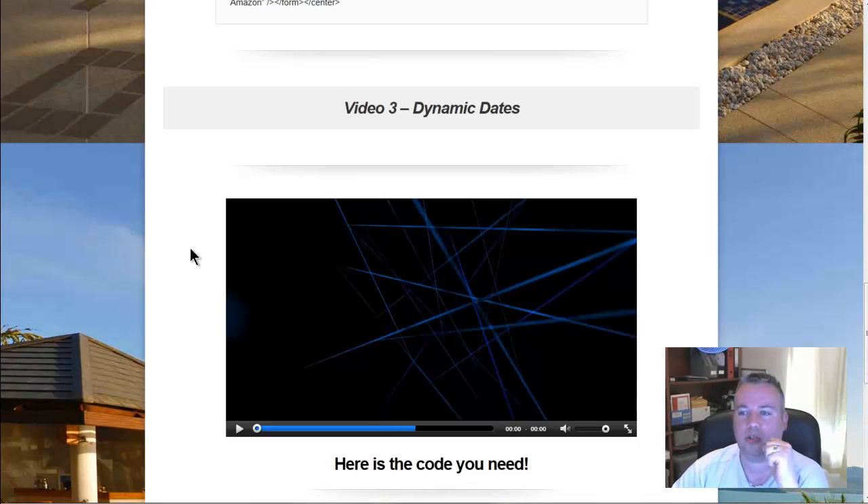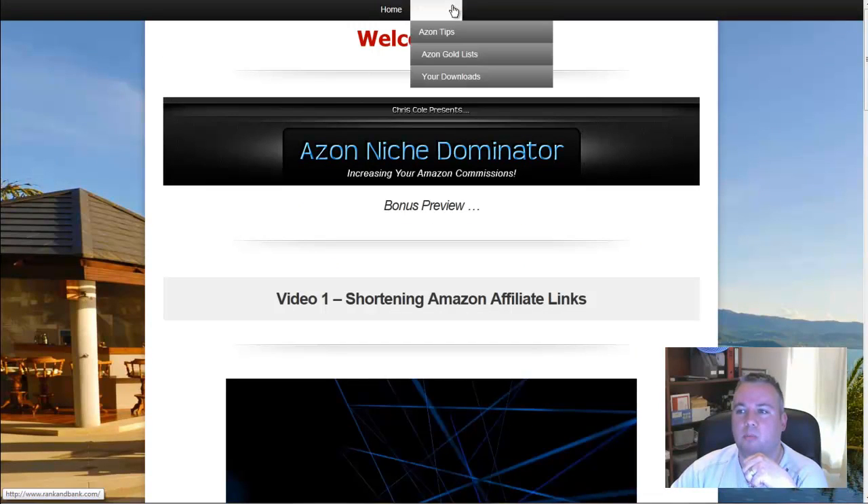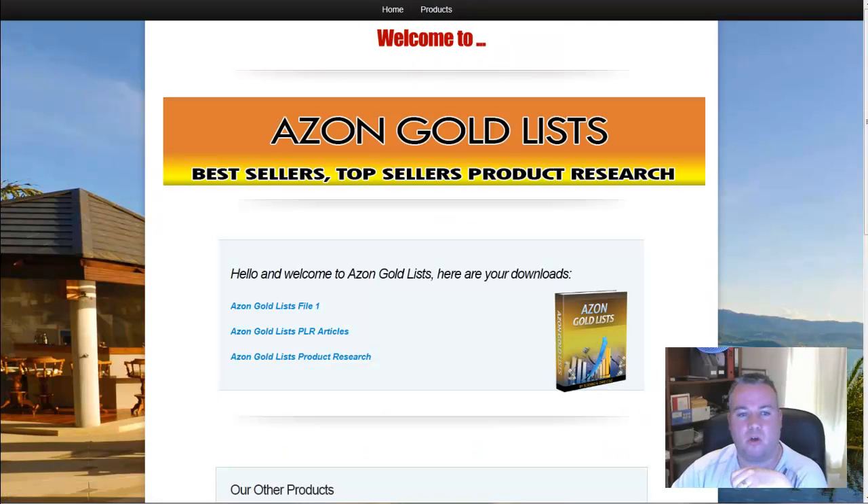Now that's not all with the bonuses — there's quite a bit more to come. If I come to the product page again and come down to Azon Gold Lists, this is another one of my bonus offers. Basically Azon Gold Lists has a list of pre-researched top sellers and best sellers over a lot of different categories. You'll also see here on the page there are PLR articles as well over a couple of different niches, there to help you get going, and obviously you can be adding those into your Amazon website.